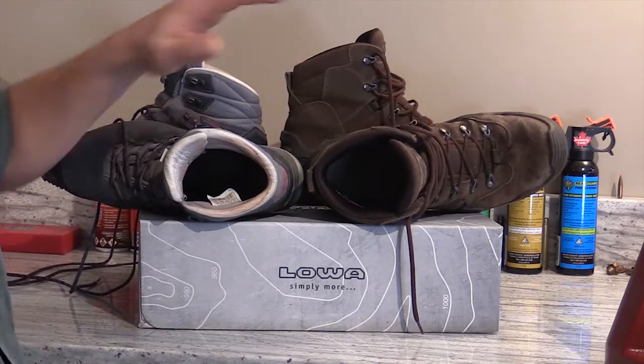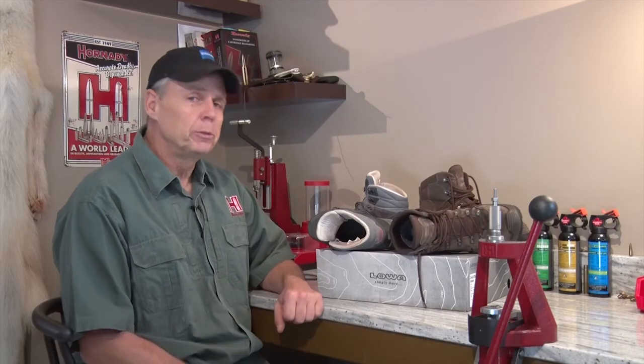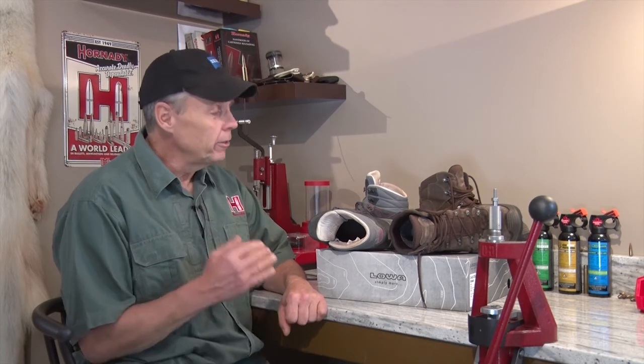The big advantage of Gore-Tex is it's waterproof. While leather-lined boots can remain waterproof, they do require a lot more treatment than a Gore-Tex boot would — something to consider when you're buying boots. The other advantage of Gore-Tex lined boots is they're lighter, and that's a real consideration for some people when buying a hunting boot.